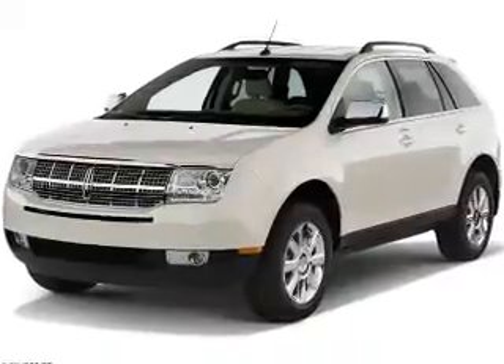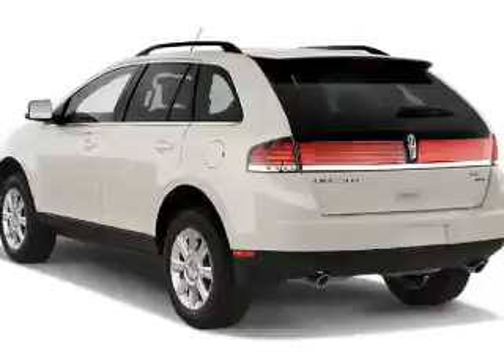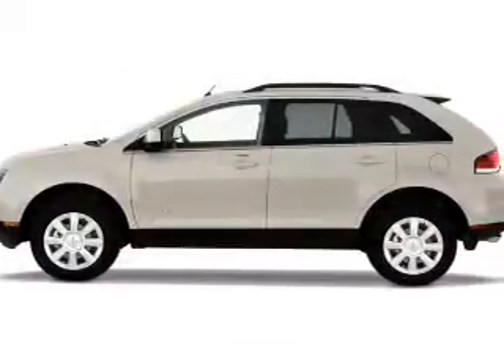Presenting the 2007 Lincoln MKX. It's powered by all-wheel drive, a 3.5-liter 6-cylinder engine, and a 6-speed automatic transmission.